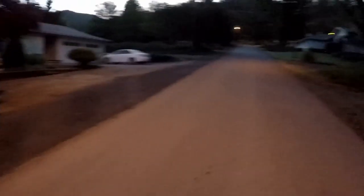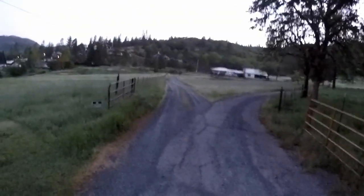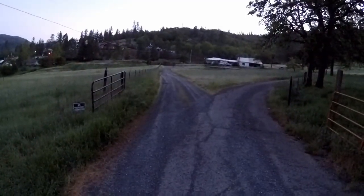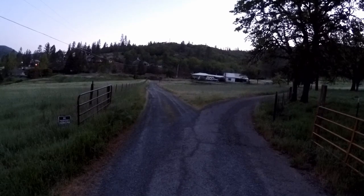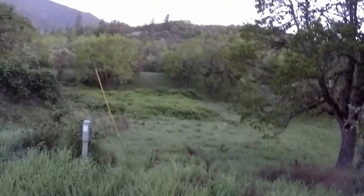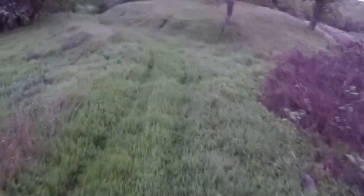I can hear turkeys gobbling. I can hear them up on the hill — you can probably hear them too. Time to get going. This is where the BLM land starts right here. Turkeys are up on the hillside; they like to hang around the power lines up there. God, everything's green. The grass has really popped up. I have not been up here since the beginning of December.